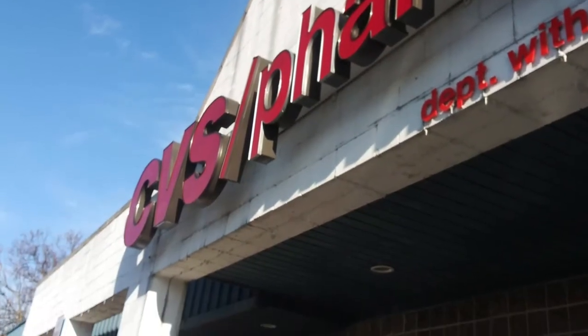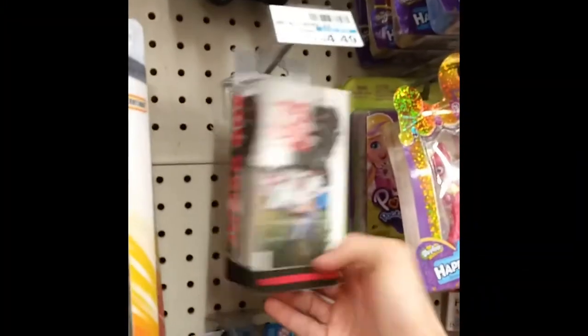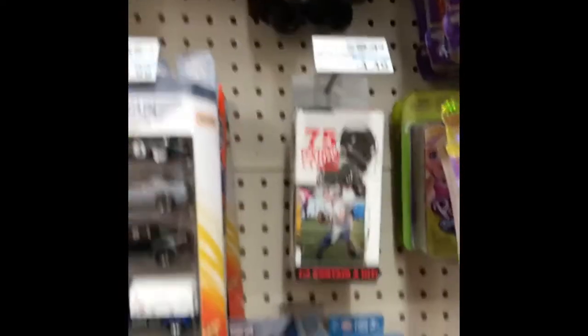And went to another CBS - it was actually pretty close by, so I figured I'd stop in, see if they had any cards. They did have one of those older Fairfield Jumbo boxes, and a couple of these Pokemon tins, and a bunch of those 80-card Jumbo boxes. So that was pretty much all they had there.